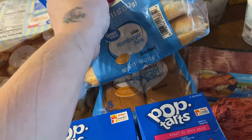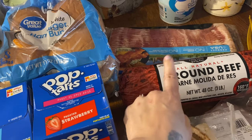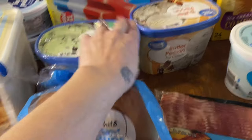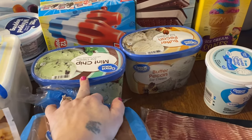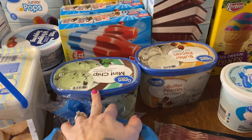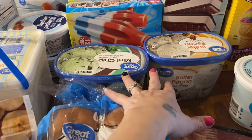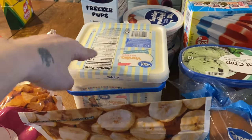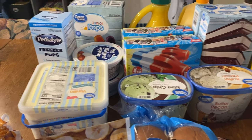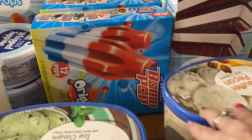Here are our frozen bananas for the spinach smoothie. I have some hamburger buns because I think we're going to make hamburgers — I might have Gage make them since he does a really good job. We also have mint ice cream and butter pecan. Since Declan has to get his tonsils out, I thought I'd get a bunch of frozen treats to help him recover.